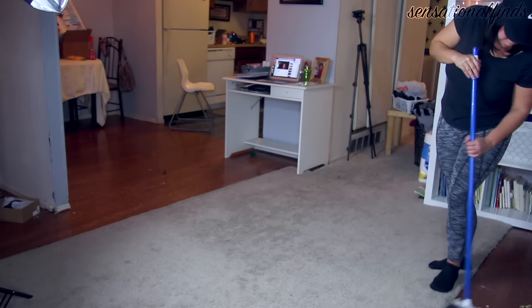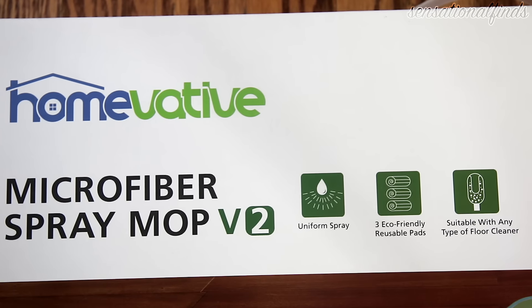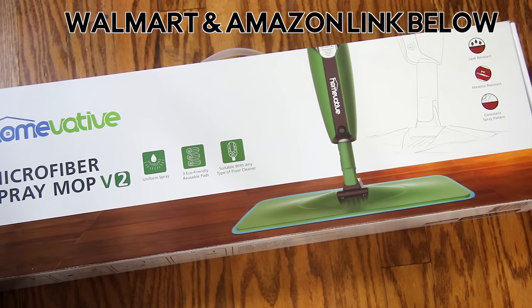If you guys watched my other cleaning videos, I mentioned that I cleaned my floors on my hands and knees. Well, not anymore, honey — your girl got a mop and I'm so excited to tell you guys all about it. The mop that I've been using is from HomeVative — it's their microfiber spray mop, and it's available at Walmart or on Amazon, so it's really affordable.